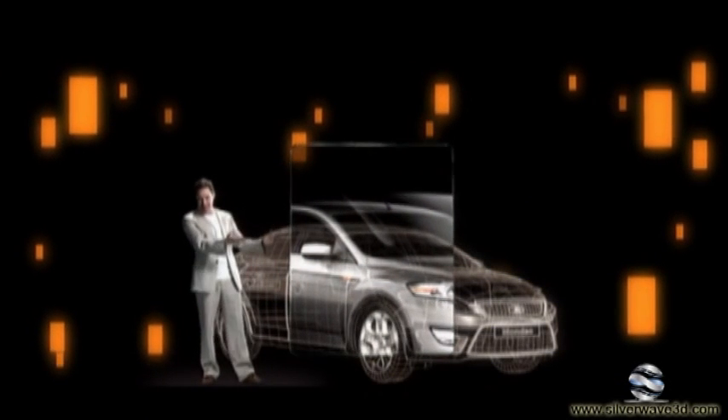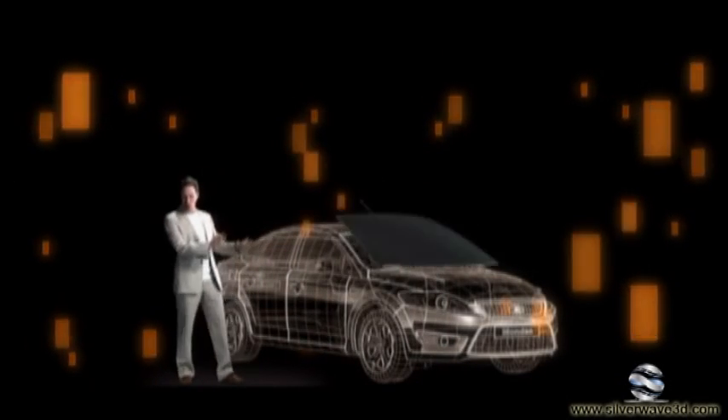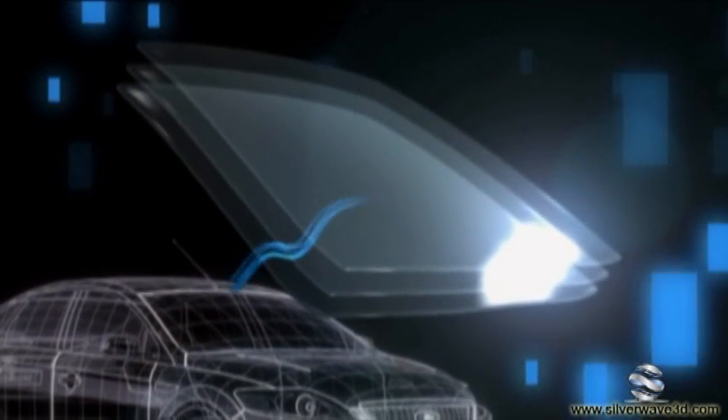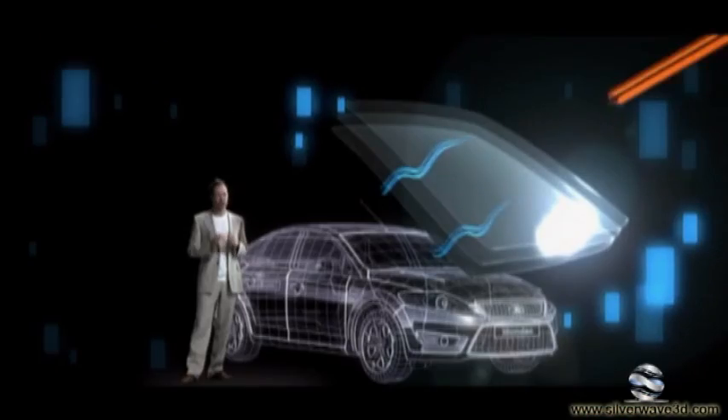Everyone knows that the more sunlight you let in, the hotter it gets inside a car — but not anymore. Ford have created the solar reflective glass without compromising on the excellent visibility of the Mondeo. The multi-layered glass screen reflects back a large proportion of the heat before it reaches the car's interior. So now, during those long hot summer periods, not only does it keep the passengers cooler than ever before, reducing the in-car temperature by 15 to 20 percent, but it also saves on fuel with less need for the air conditioning. Clever, huh?